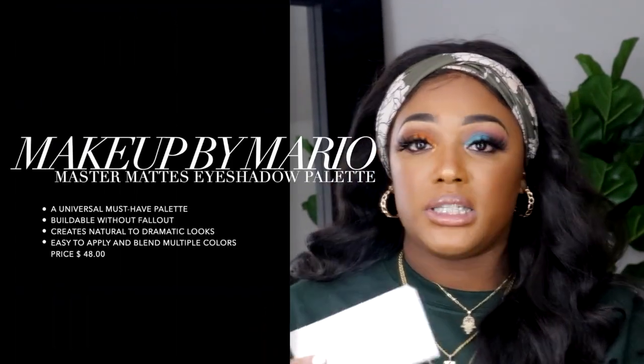The next palette is the Makeup by Mario Master Mattes palette, which is literally new to Sephora. Makeup by Mario is Kim Kardashian West's makeup artist who branched out and started his own makeup line. I picked this up to support him and because you cannot go wrong with a good matte palette. I especially love these earth tone browns — the swatches on the dark skin model were phenomenal. I'm definitely going to try this out and will give you guys a brown smoky eye coming soon.